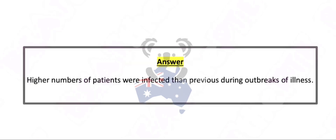Higher numbers of patients were infected than previously during outbreaks of illness.